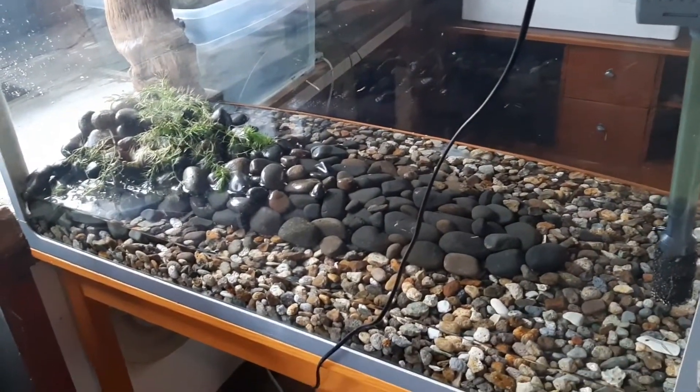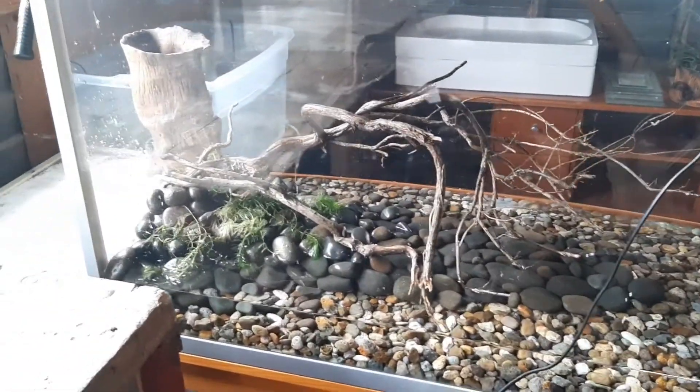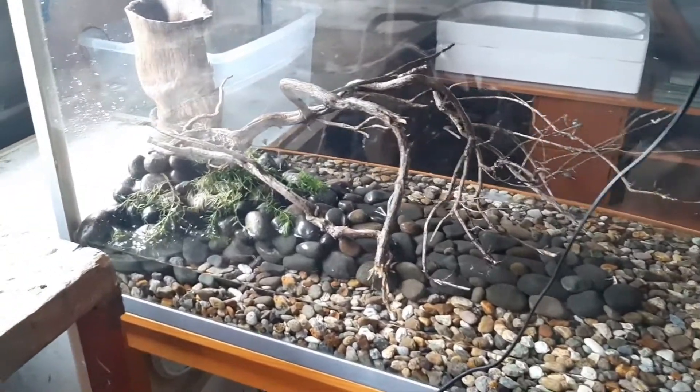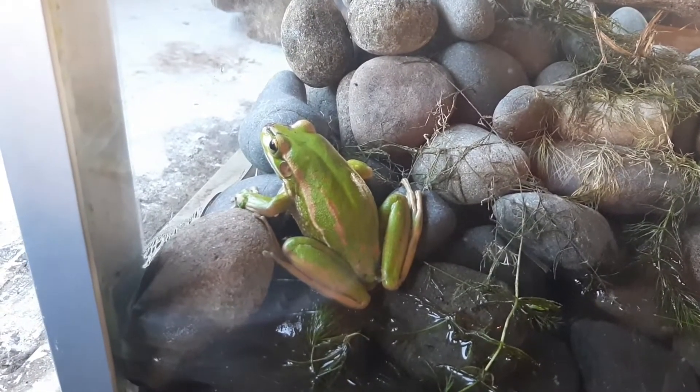And then it'll be time to get the frog. Now that the pieces of wood are in there, that is looking awesome. This could easily be a permanent home, but I'm going to be building a much better home for the frog. Can't wait to get the frog in here. So we have the little guy in here, as you can see. He's in — he is absolutely stunning.